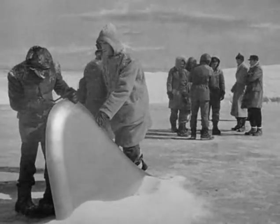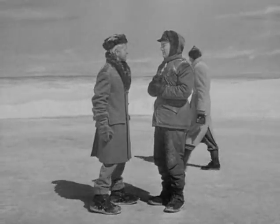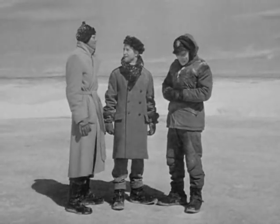Captain, I don't think we have a chance of chopping through the ice with axes. I know, Doctor. We think so too. We're going to try to melt it out with thermite bombs. Oh, excellent. Doctor, where do you figure it's from? I don't know, Mr. Scott.